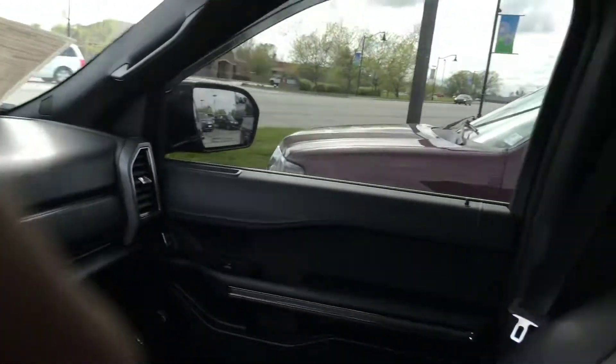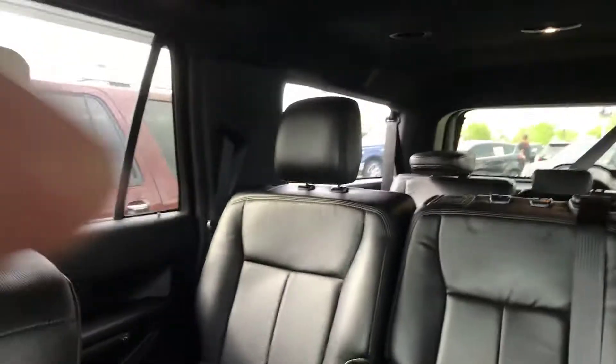I'd describe this as new car clean inside and out. Very, very sharp vehicle right here.